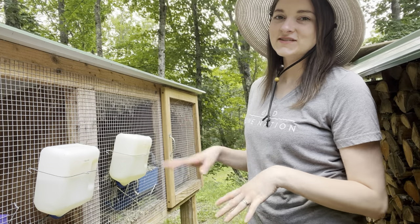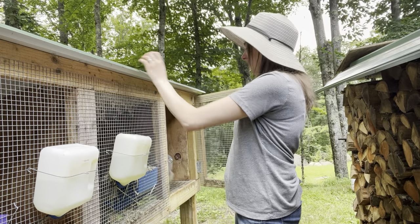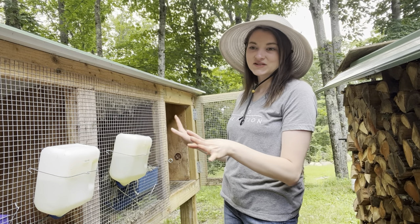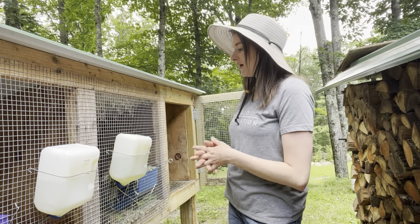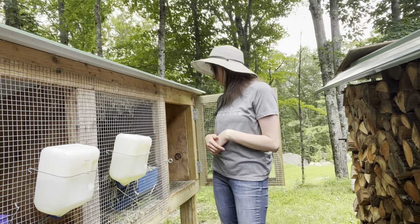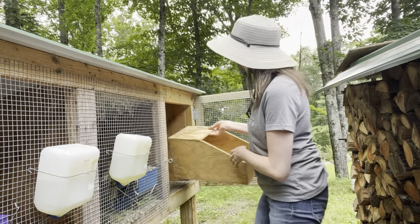On the other side of this hutch is Thumper — she is a pure silver fox doe, also pregnant right now, and also going to be getting a nest box today. She has the same amount of space as all three of my does to kindle, nurse, and have her babies.